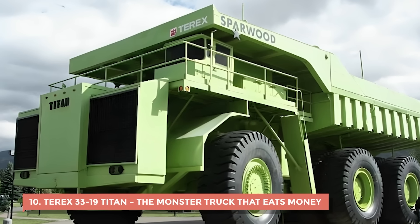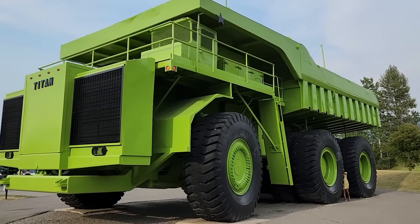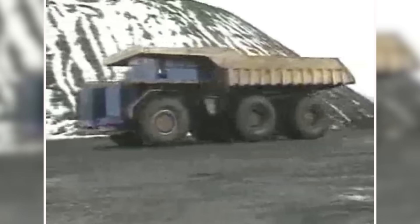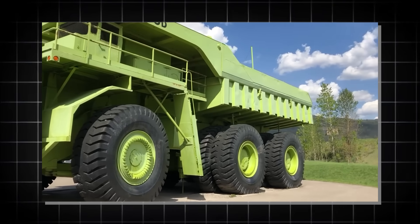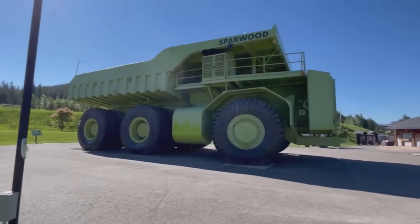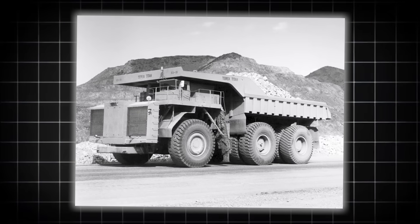10. Terex 3319 Titan – The Monster Truck That Eats Money. The Terex 3319 Titan wasn't just a haul truck — it was a rolling monument to overconfidence. Built in the early 1970s, it was the largest truck in the world, tipping the scales at 260 tons. It guzzled 70 gallons of fuel an hour and needed its own budget just for refueling. The transmission and brakes couldn't keep up with its bulk, turning every descent into a gamble and every stop into a prayer. The tires alone cost up to $100,000 per set and wore out faster than anyone expected. Its size made it a logistical disaster — too tall for most sites, too wide for most roads, and nearly impossible to maneuver. Terex only built one, and it spent more time down for maintenance than it ever did hauling loads.